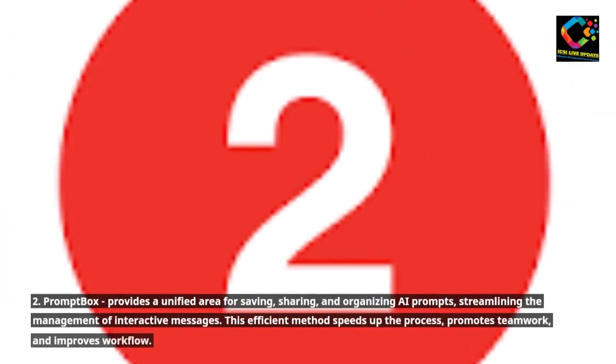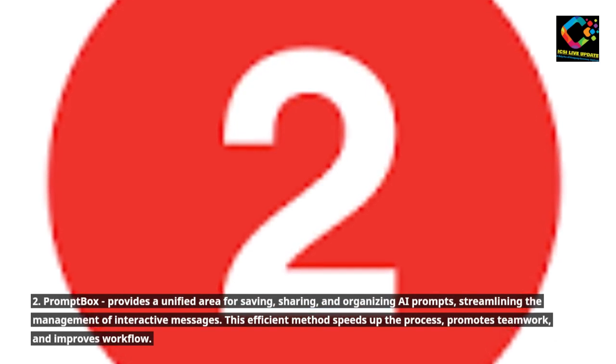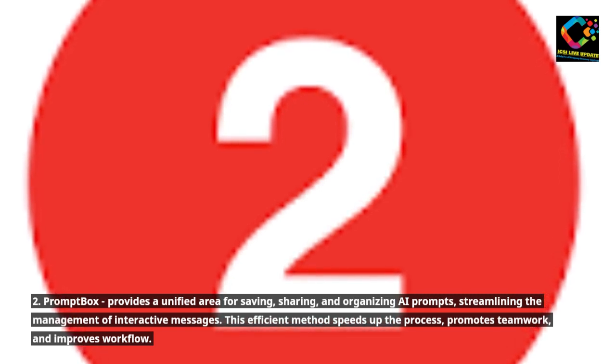2. Promptbox provides a unified area for saving, sharing, and organizing AI prompts, streamlining the management of interactive messages. This efficient method speeds up the process, promotes teamwork, and improves workflow.